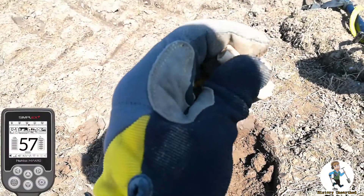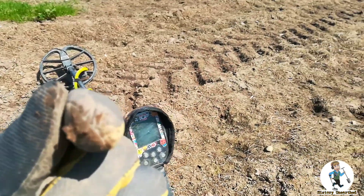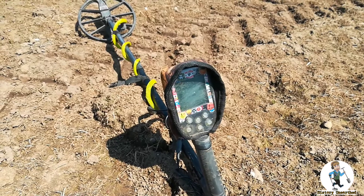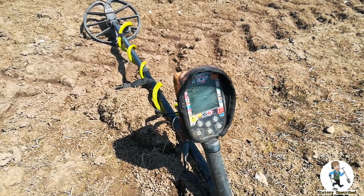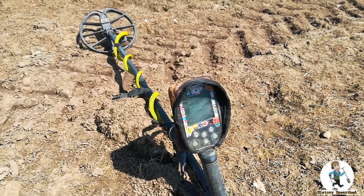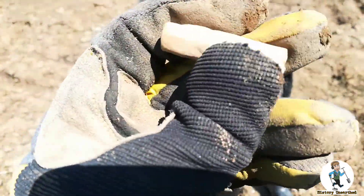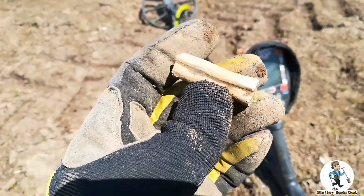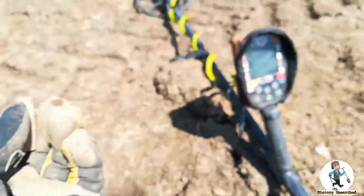Solid 57 both ways - piece of lead. You might have noticed I've got a new feature on my video. It's a picture of a Simplex control box, and it'll show the ID number that pops up on screen, just to show you what IDs it came in at. Not 100% accurate, but it's just a guide. I thought it'd be quite cool. Back to this - I think it's just lead. You could argue maybe a Roman scroll, but I don't think it is. I'll open it up and have a look, but I'm pretty sure it's just rolled up lead.